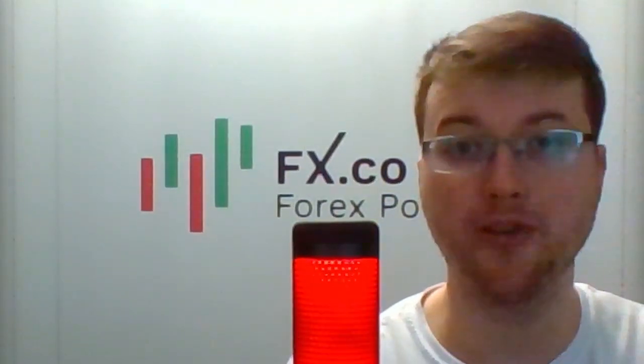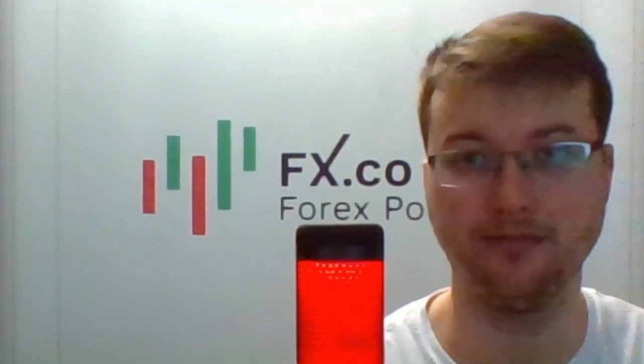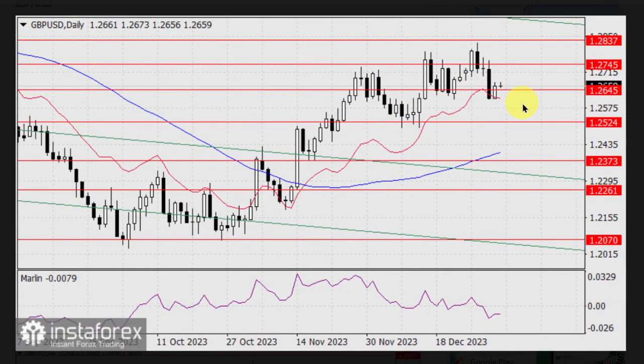And now here's Larry Bailey with the GBPUSD currency pair. Despite several counter-dollar currencies falling on Wednesday, the British pound was up by 48 pips. The quote returned above the level of 1.2645, indicating an intention to rise to 1.2745.